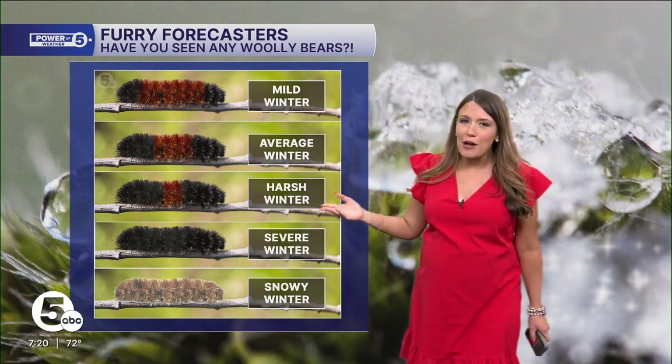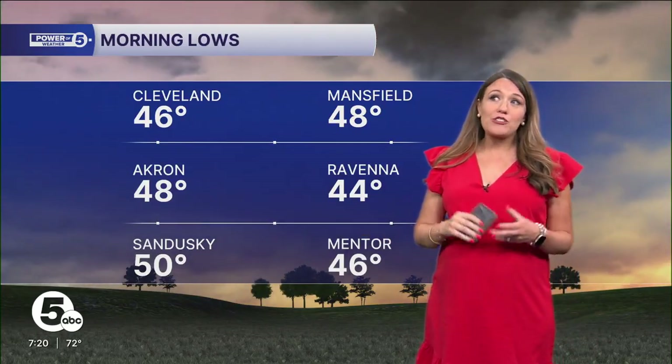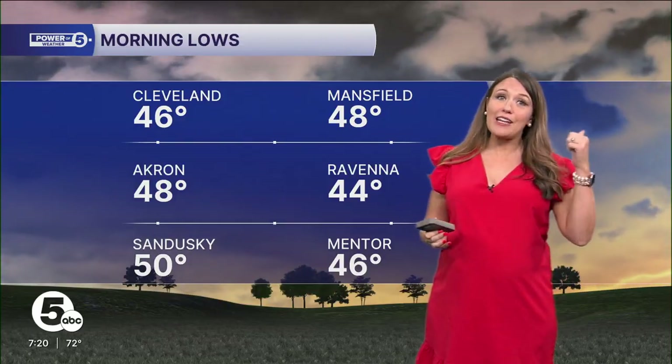This is just fun, because even with the ones we've seen across Northeast Ohio, there's not a lot of scientific basis to it. There was some research done about it back in the fifties, but for the most part there's actually more suggestion that the colors reflect last winter rather than the winter to come.